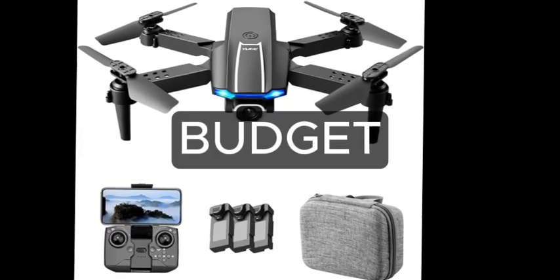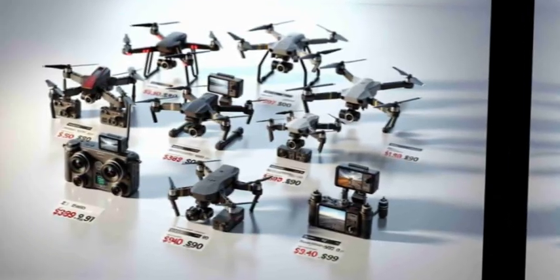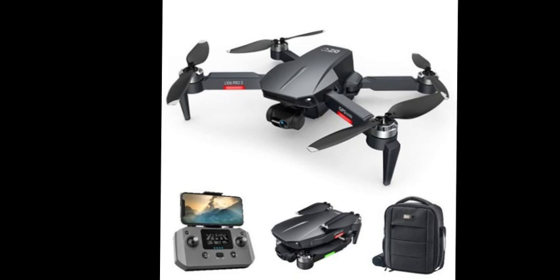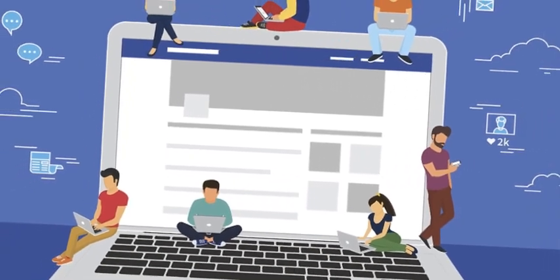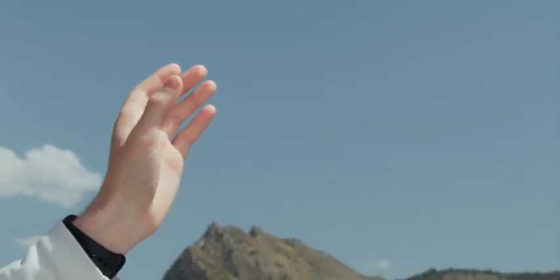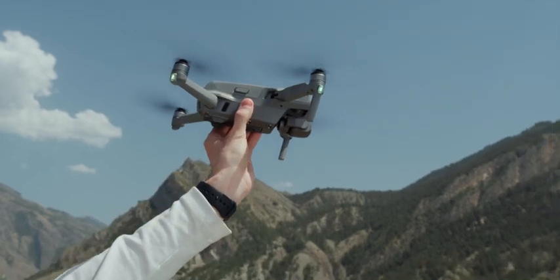Number 9: Budget. Drones come in a wide range of prices. Set a budget and find the best drone that meets your requirements within that range. Don't forget to consider additional costs like accessories and spare parts. Number 10: Reviews and Community Feedback. Before making your decision, read reviews, watch videos, and join online drone communities. Real-world experiences from other users can provide valuable insights into the drone's performance and reliability.